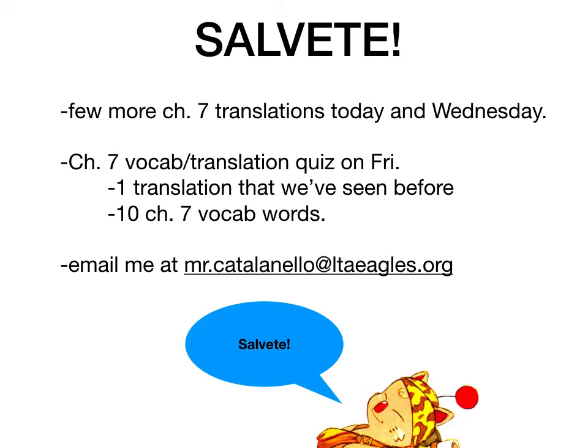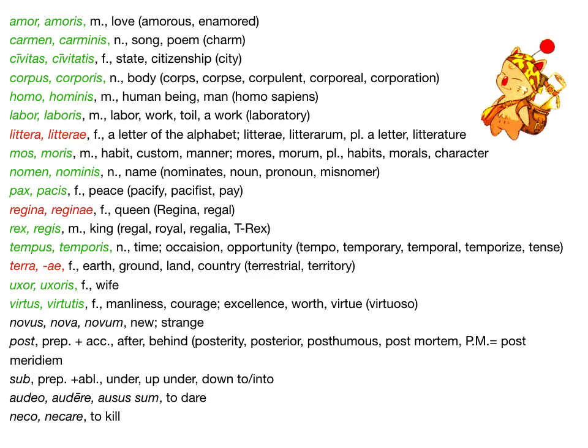Hopefully the 3rd declension is getting pretty familiar to you. We will do one translation — you'll enter it into the form, and it will be something we've seen before. So on Wednesday I might show you the possible translations I'll be drawing from. And then there will be 10 vocabulary words, which are mostly 3rd declension nouns, though we do have two new prepositions: post and sub, a new adjective novus, and then two new verbs.